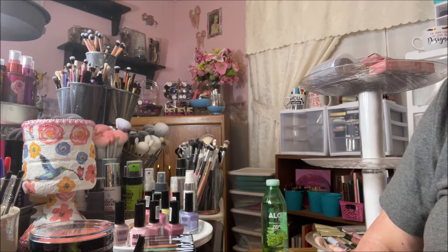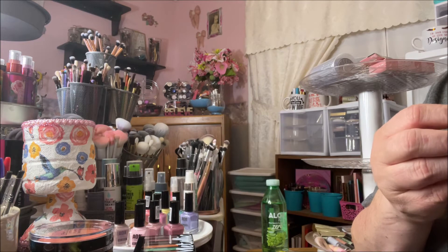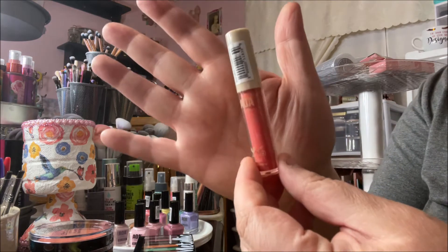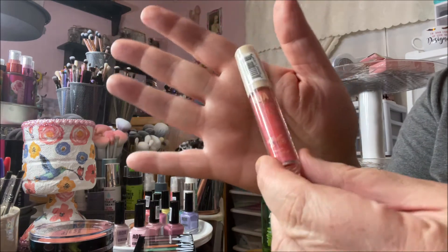This is a makeup haul so let's just get started. I bought all of these AOA Color Flush liquid blushes and these are really small — I thought these would be bigger tubes but these are tiny. This one is called Cherry Wood, really pretty.